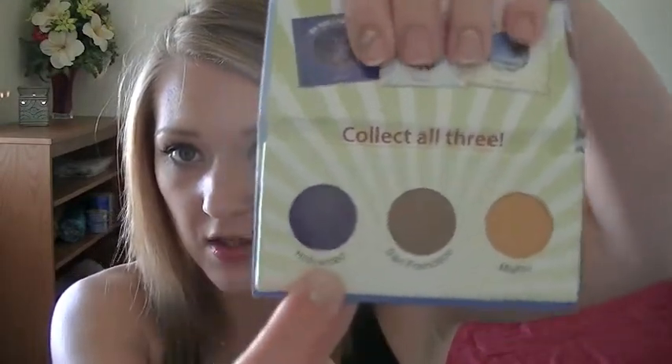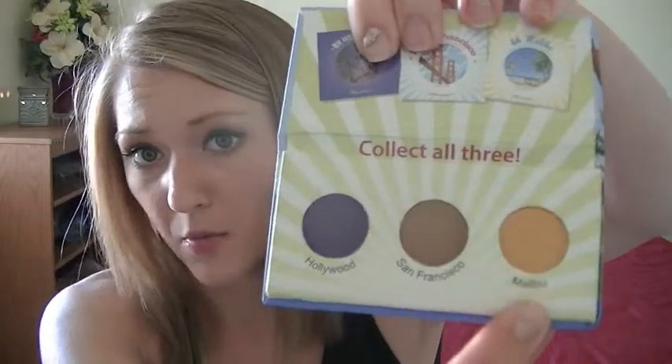Then you get a BH Cosmetics California Collection eyeshadow sample with three shades: a purple called Hollywood, a brown-bronze called San Francisco, and a pretty gold called Malibu. There's also the Coola Mineral Sunscreen for your face — it's a tinted moisturizer. It's a sample bottle but it's a nice size, not one of those little paper samples.